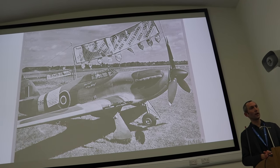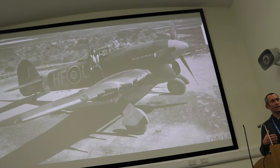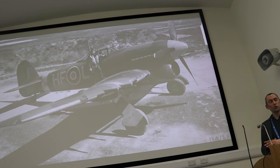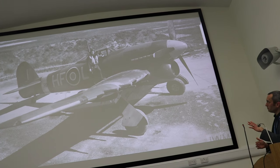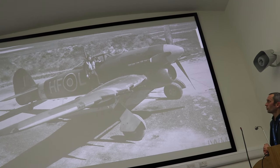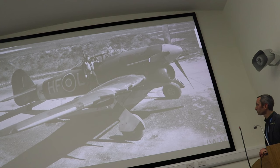Aircraft PZ865 was the last Hurricane ever produced, rolled out of the Langley factory as the 14,487th Hurricane ever built. Amazingly, it not only still exists but still flies with the Battle of Britain Memorial Flight at RAF Coningsby. The talk continued by noting that Hawker's heritage passed through the Hurricane to the products that came after — including the Sea Fury and the Hunter — ending with the mighty Hawker Harrier.